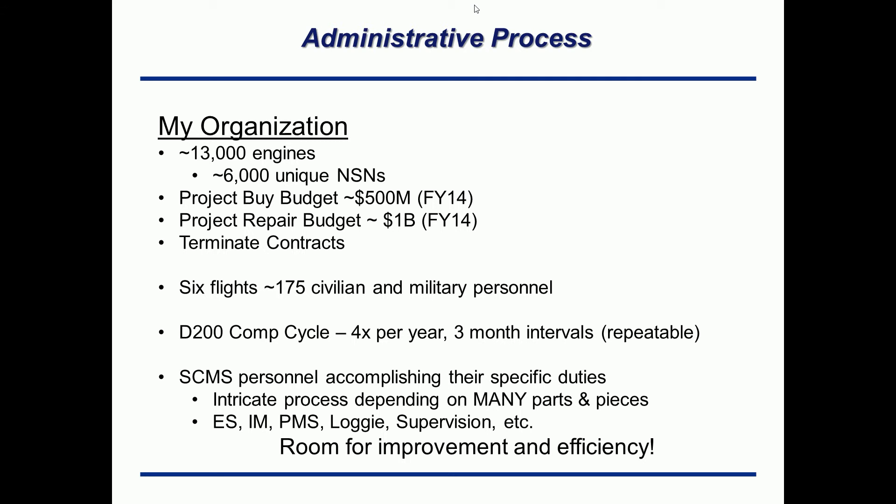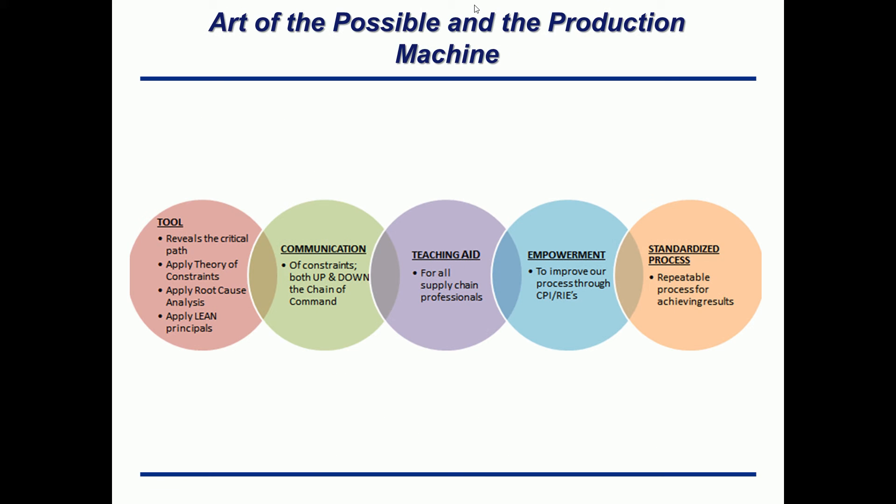You can have multiple processes within that which repeat as well. The point is this is a very complex organization with a lot of inputs and a lot of outputs. There are many different types of duties assigned — equipment specialists, item managers, production management specialists, logisticians or program managers, supervision — those are all the internal parties to this machine. We also have external parties, which I'll get into in a little bit. Any production machine will always have room for improvement and for making better efficiencies.